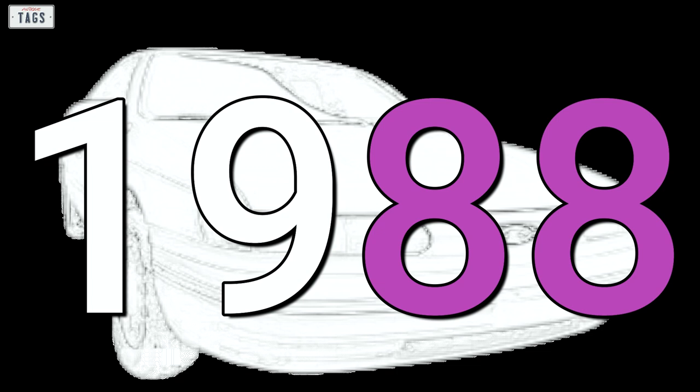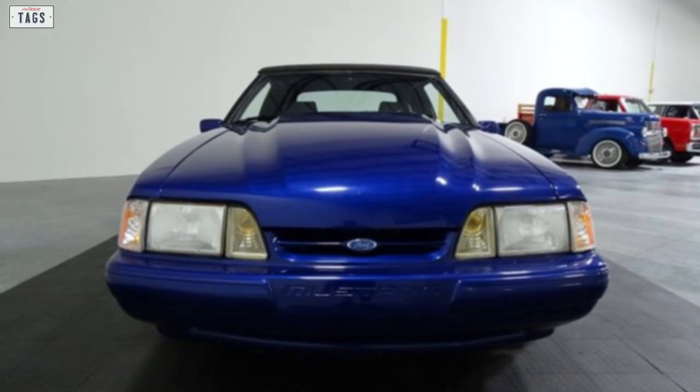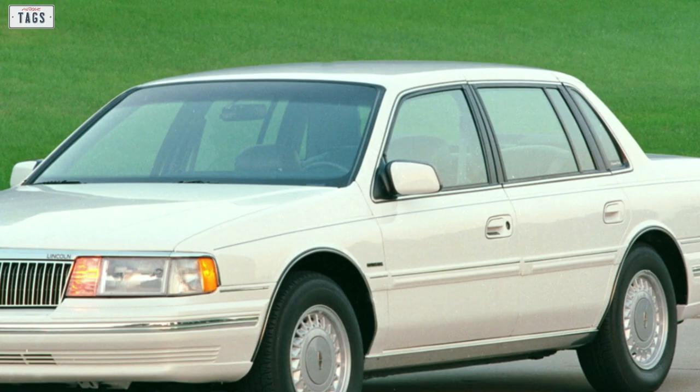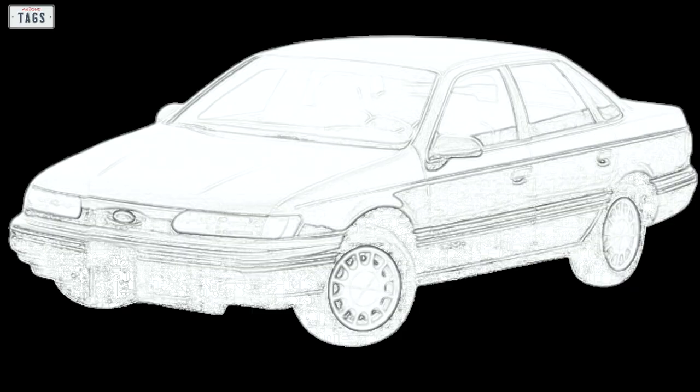In 1988, the final design for the second generation Taurus was submitted and approved. If you watched part 1, you may recall us mentioning Jack Telnac, who at the time was the Global Vice President of Design of the Ford Motor Company. He had his hands in the design process of the Fox Body Mustang and the first generation Taurus. The 8th generation Continental was also overseen by Telnac, and he, accompanied by his team, would be responsible for the design of this second generation Taurus as well.